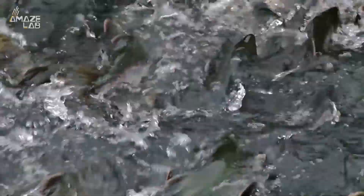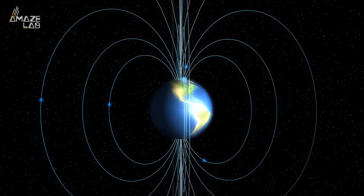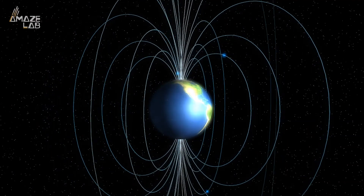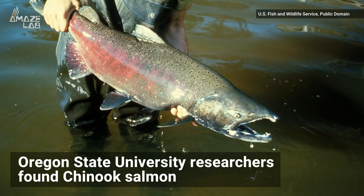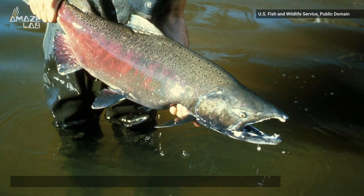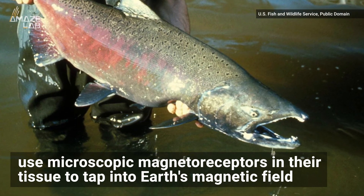Salmon can detect Earth's magnetic field and use it as a map for migration. Now scientists have finally unraveled how this mysterious ability works. Oregon State University researchers found Chinook salmon use magnetoreceptors in their tissue to tap into Earth's magnetic field.